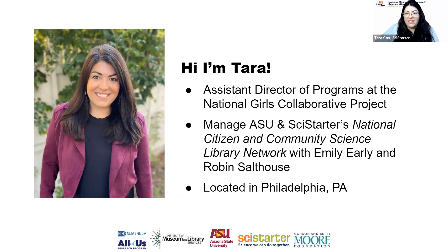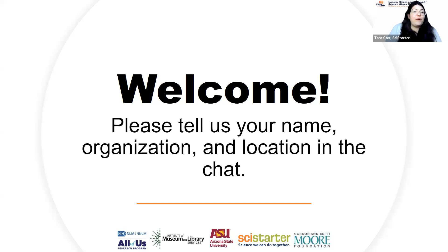We're so excited to have everybody online today. Welcome from St. Louis. Let's go Virginia. All right, let's get started. We have a really full agenda today. I'm Tara. I work at the National Girls Collaborative Project and I also help to manage the National Citizen and Community Science Library Network.